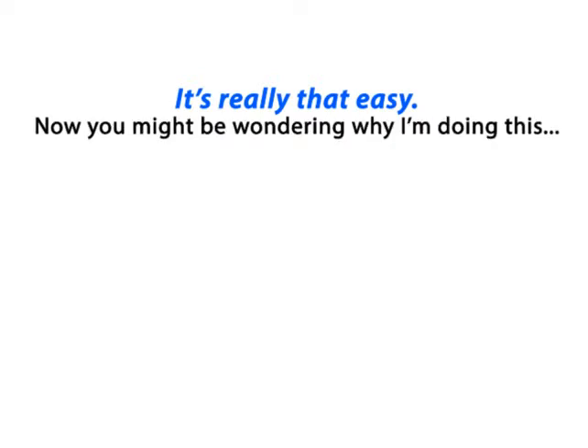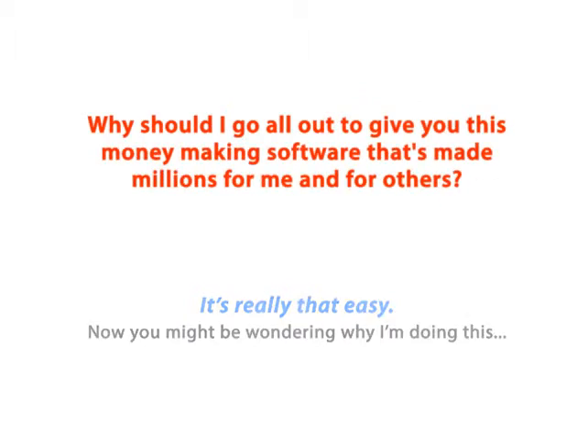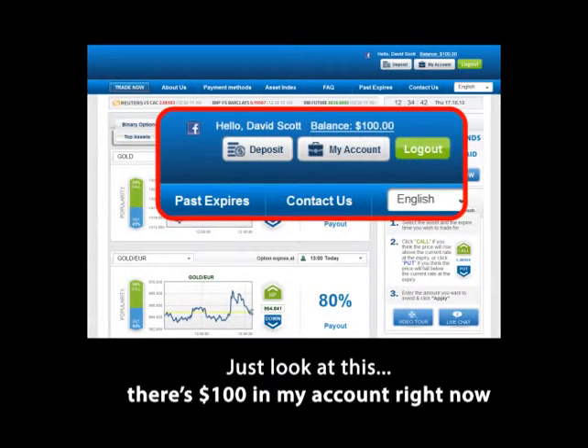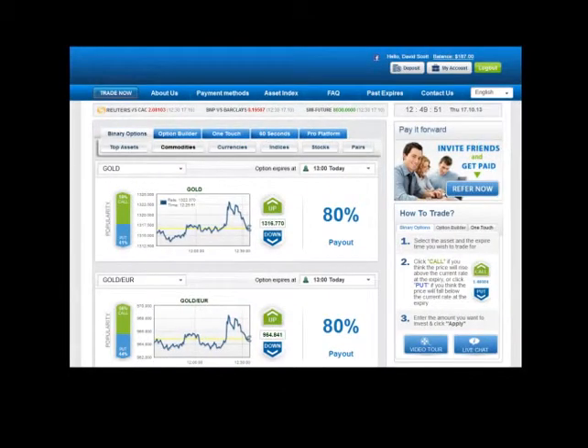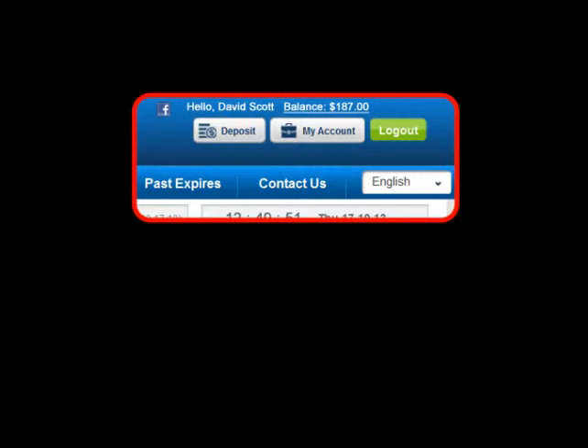Now, you might be wondering why I'm doing this. Why should I go all out to give you this money-making software that's made millions for me and for others? There are two reasons. First, there's my hatred towards those gurus in their syndicate trying to scam more people into buying their useless products. I want to get back at them by giving away real money-making software. Just look at this — there's $100 in my account right now. I'm just going to press a few buttons on my software, and 15 minutes later, take a look at this: $187. That's $87 in profit — 15 minutes, $87 in profits, while sitting here sipping the coffee that my son has just made for me. It's really not too bad.